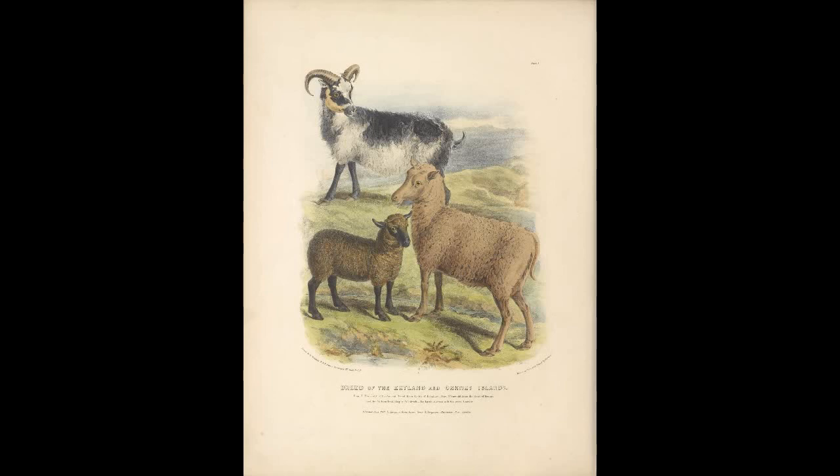The first wool breed we'll talk about is the Blue-faced Leicester. This breed is an English long wool type that originated near Hexham in the county of Northumberland, England in the early 1900s. Its exact pedigree is unknown.